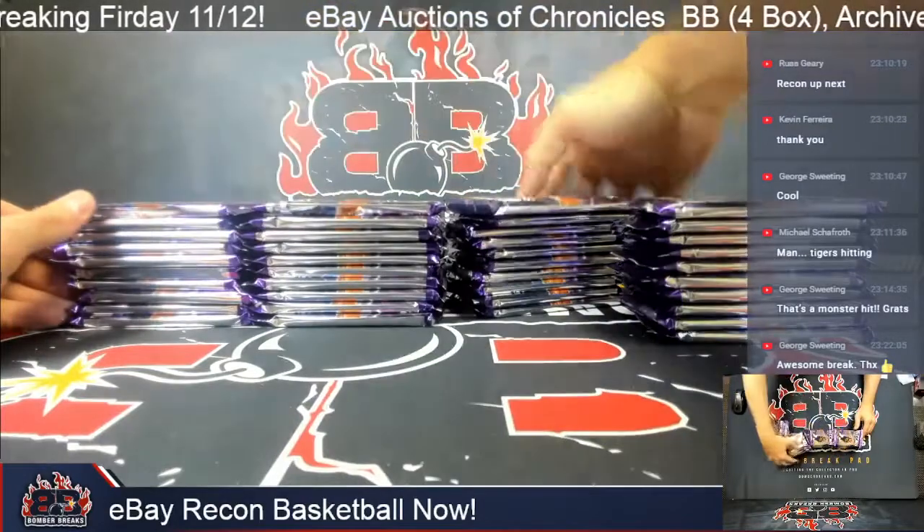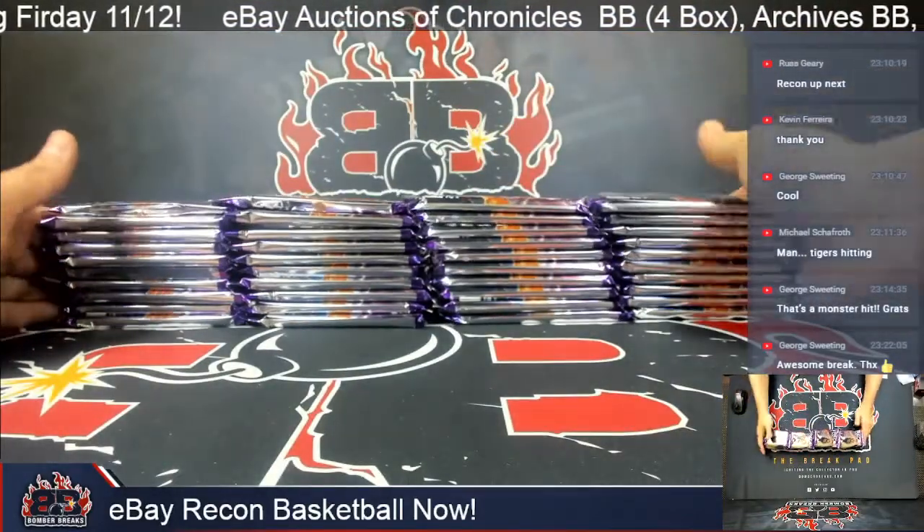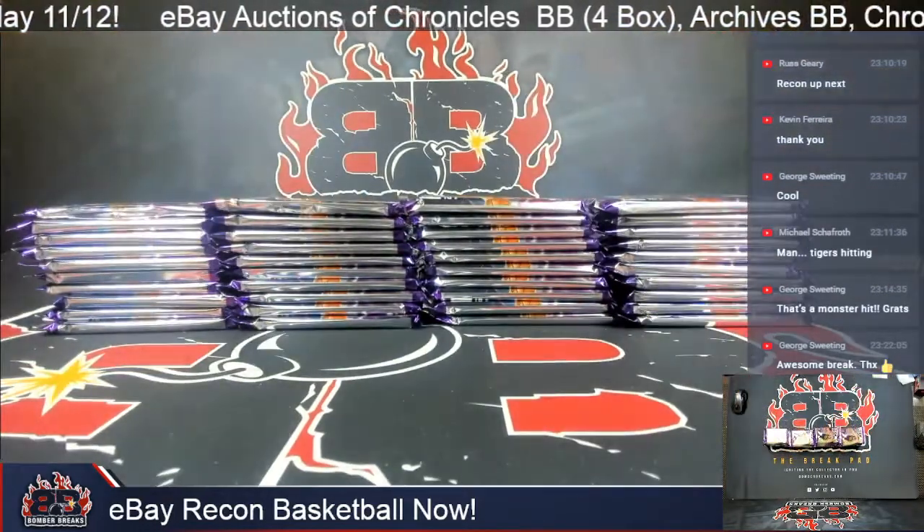If you've got any multi-team cards, you've got to own over 50%. Other than that, all cards are of course shipping. Happy to have you here — love a little Hoops break.